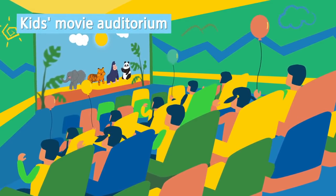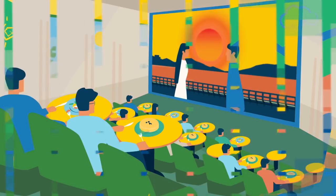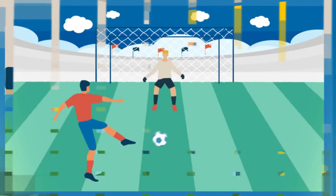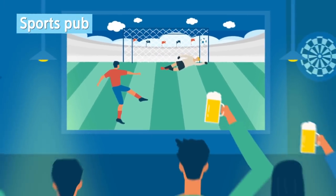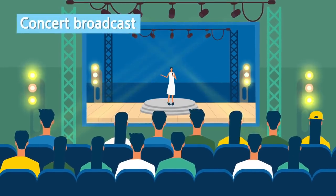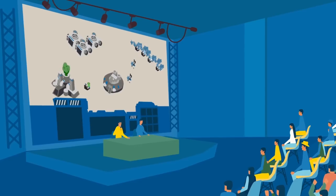As Cinema LED screens offer bright light, they can be utilized for kids' theater auditoriums and dining services, as well as for transforming a theater auditorium into a sports pub showing live sports broadcasts, overcoming limitations of space.